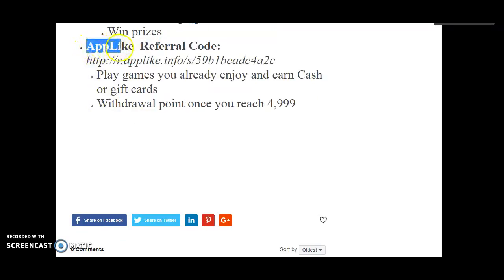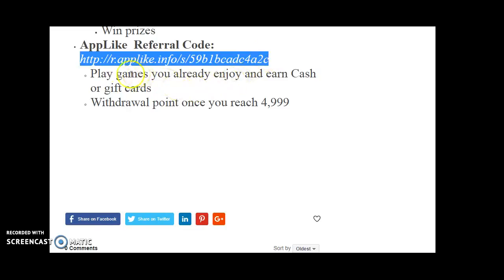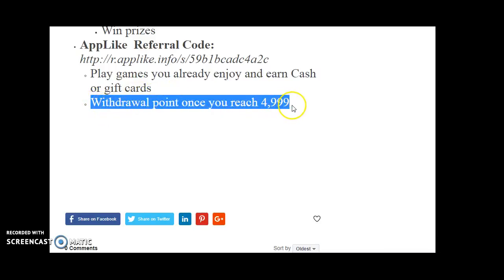The next one I'm enjoying is AppLike. There's a referral link for this one. You can play games you already enjoy and earn cash or gift cards. I like casino games, and right now I'm getting points for the Wizard of Oz one. It's whatever games you have on your phone — they also refer you to other ones. Withdraw your points once you reach 4,099.